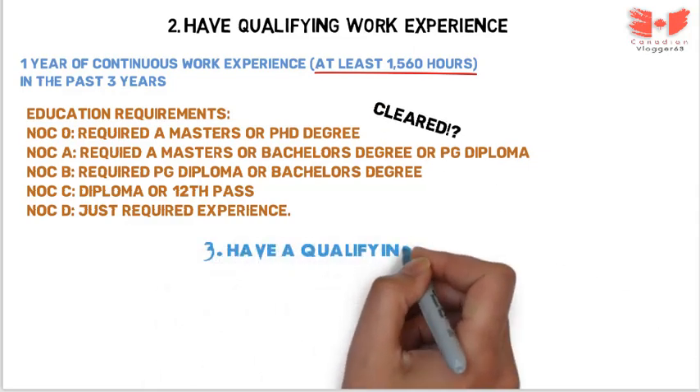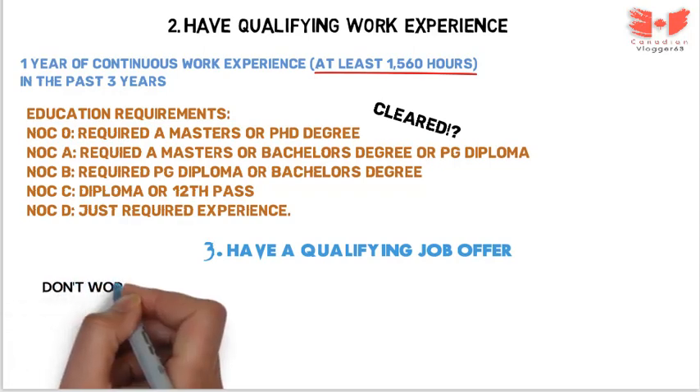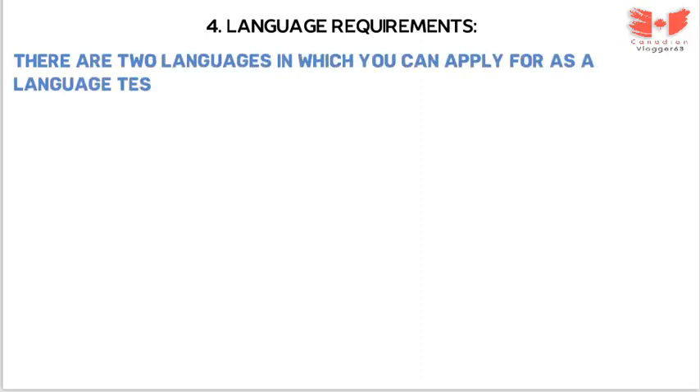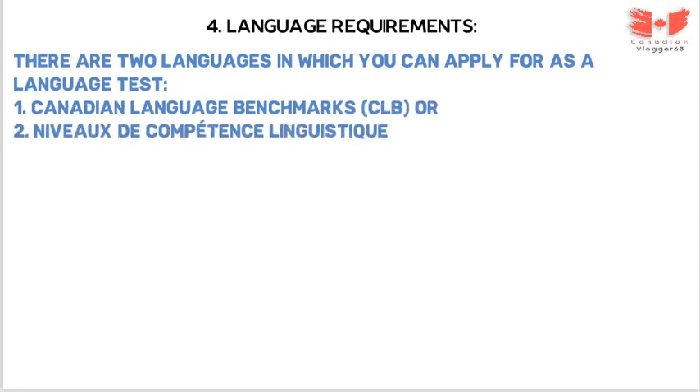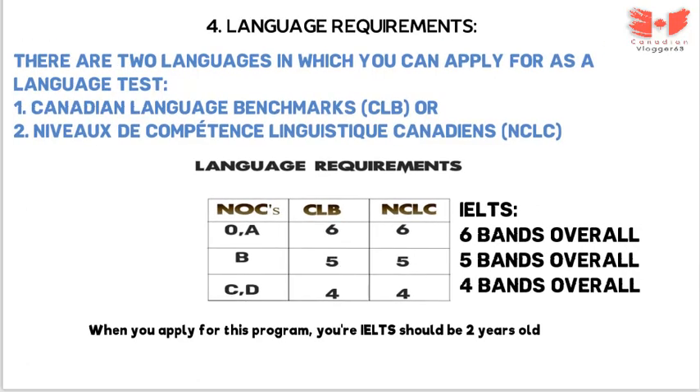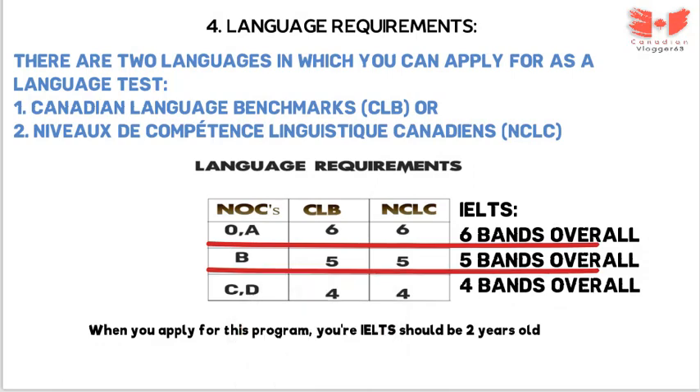Next requirement: have a qualifying job offer. Don't worry, we will look at how you can apply for jobs shortly. The next requirement is language requirements. You must meet the minimum language requirements based on the NOC category that applies to the job offer in the community. There are two tests accepted: the Canadian Language Benchmark (CLB) or the Niveaux de compétence linguistique canadiens (NCLC) for French. Minimum CLB requirements: NOC 0 requires CLB 6; NOC B requires CLB 5; NOC C and D require CLB 4. In IELTS equivalent: NOC 0 and A require band 6; NOC B requires band 5; NOC C and D require band 4.